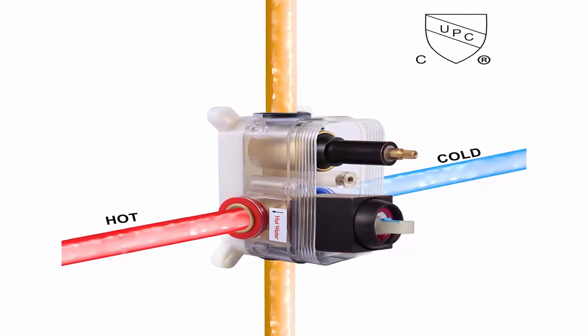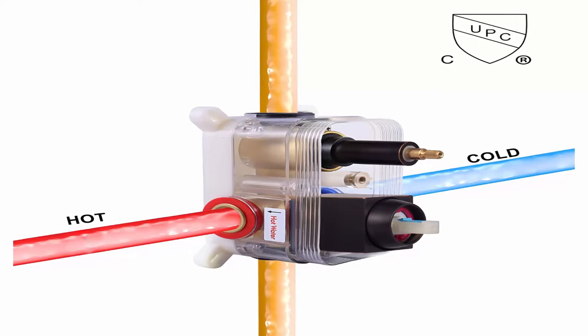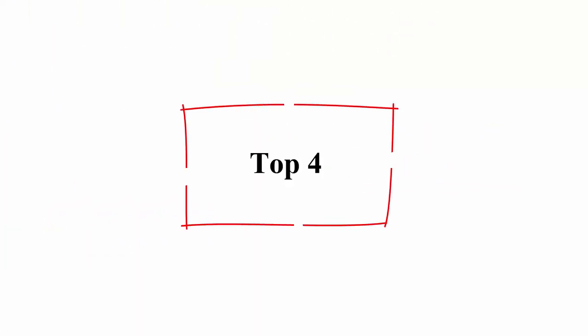Air energy technology offers consistent, powerful rain shower even under low water pressure. Top 4.